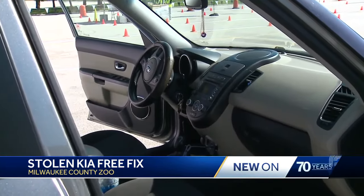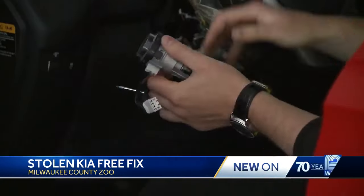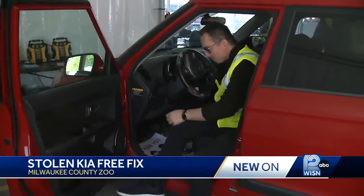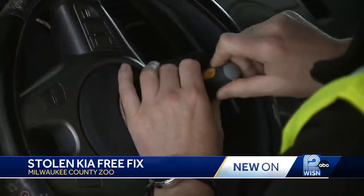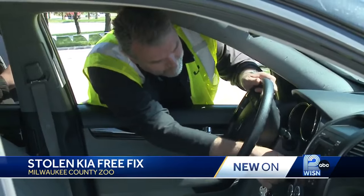But now, peace of mind. Kia is hosting a free clinic this weekend at the Milwaukee County Zoo. Technicians update cars so the key must be in the ignition switch to turn the vehicle on. They also extend the length of the alarm to make the vehicles harder to steal.